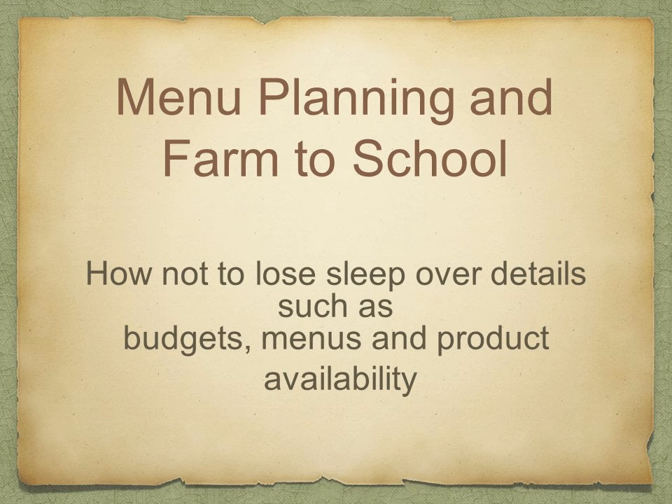Hi, everybody. My name is Kent, and I am going to be talking to you a little bit about menu planning as it relates to Farm to School — kind of like how not to lose sleep over details such as budgets, menus, and product availability.